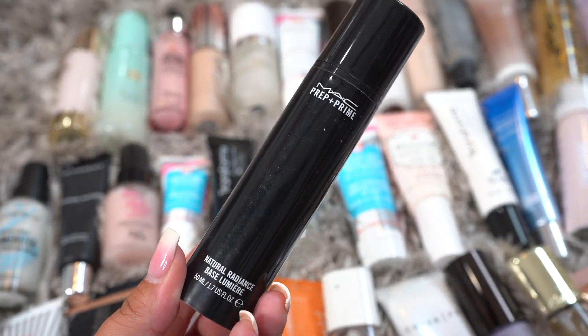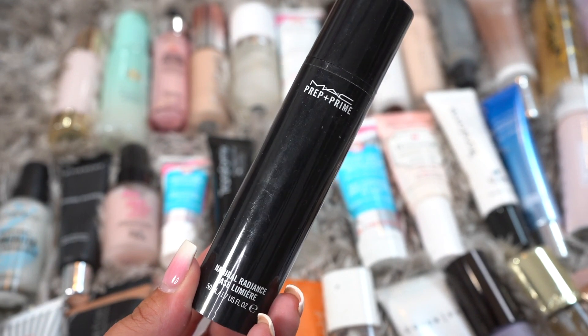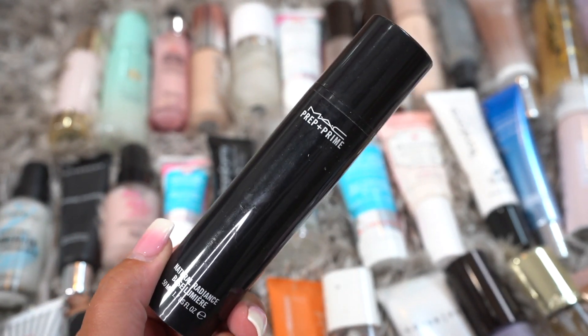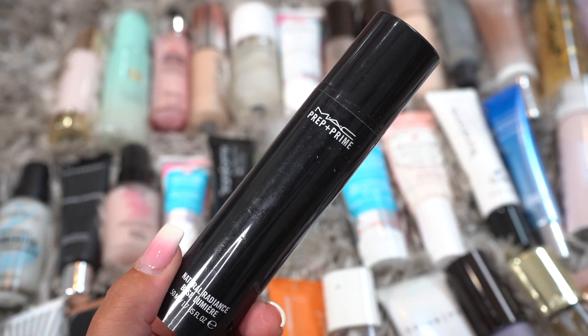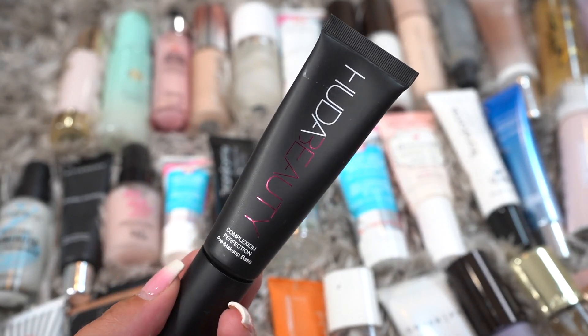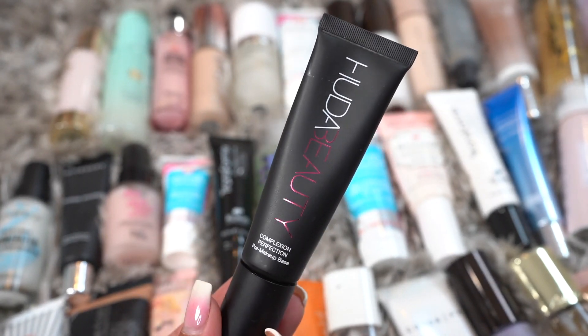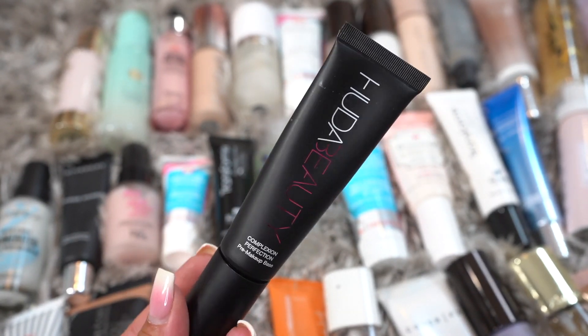Next we have a Prep and Prime from MAC Cosmetics, the Natural Radiance one. I do really like this, but it's been in my collection for a little bit, so it's going to get decluttered. Next we have the Huda Beauty Complexion Perfection. I love Huda's primers and I love this one, so it's going to be kept.